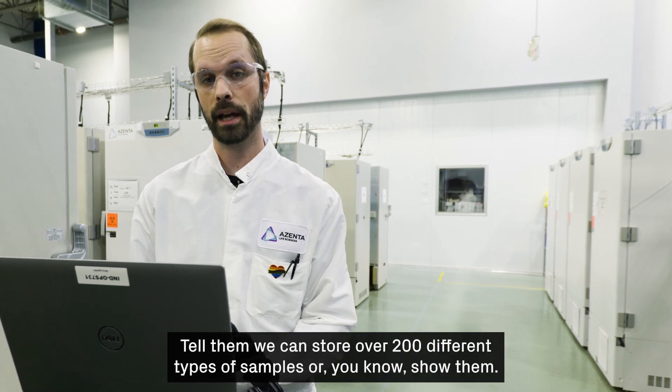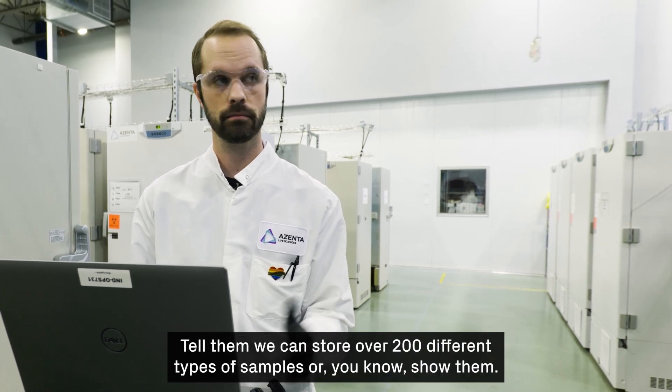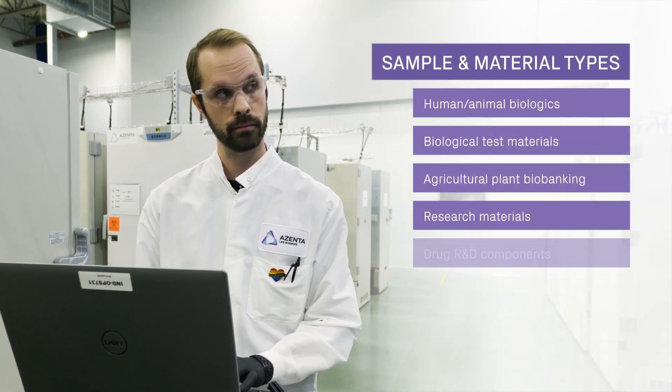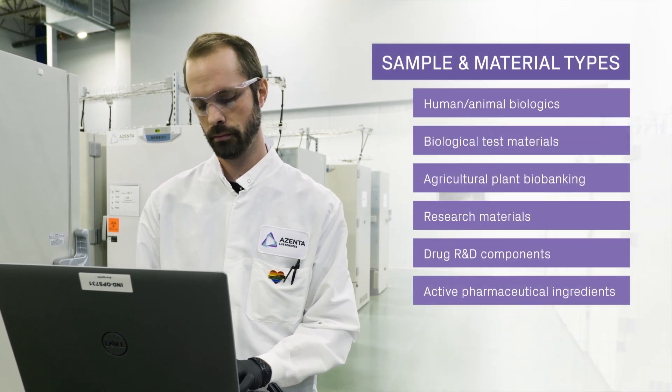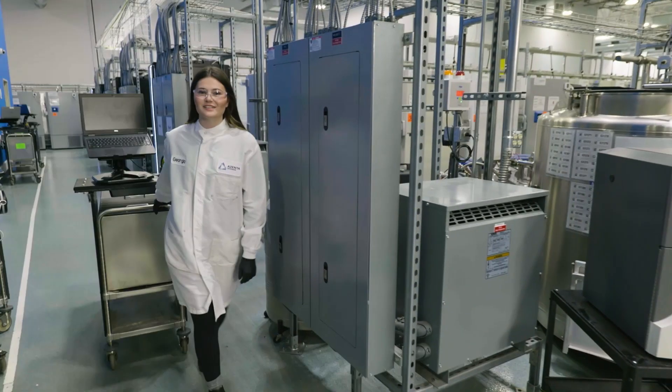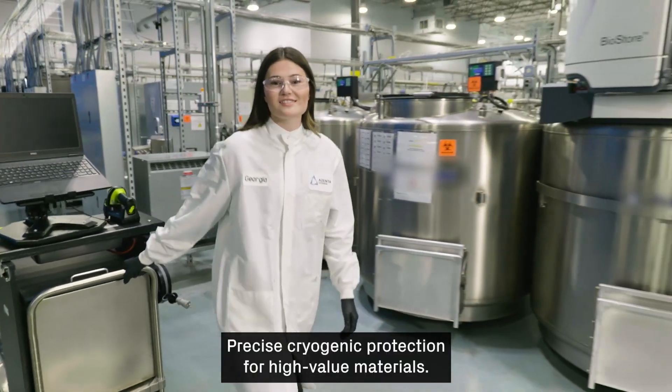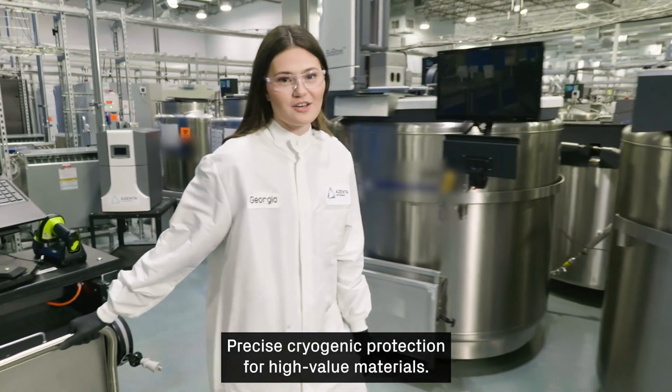We can store over 200 different types of samples. And when it comes to storage, from ambient to 190 degrees below zero cold — precise cryogenic protection for high-value materials.